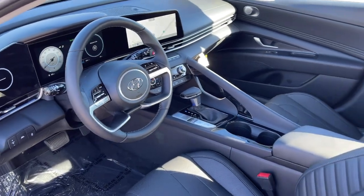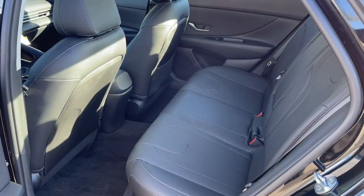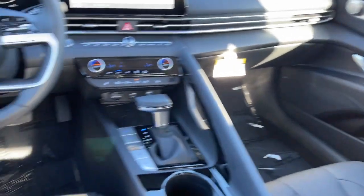Enjoy the view of this 2021 Hyundai Elantra. With less than 5,000 miles on the odometer, this vehicle stands out from the rest.